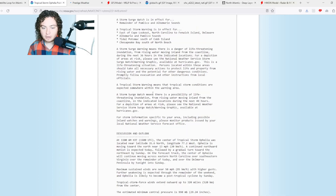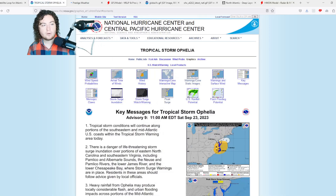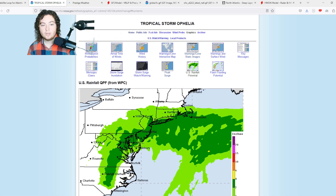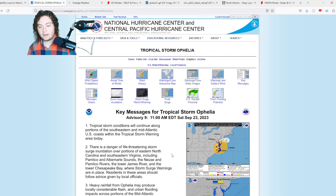With a pressure of 990 millibars, that's what we have going on with Ophelia. For US rainfall potential, we're still looking at two to four inches for many areas including Richmond, DC, Wilmington Delaware, Philadelphia, and New York City. The rainfall threat is definitely not over yet.